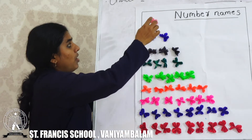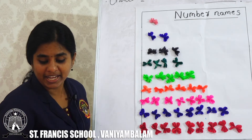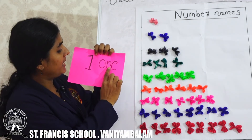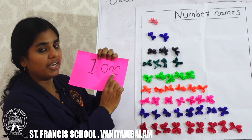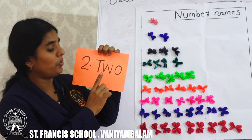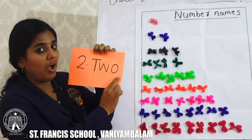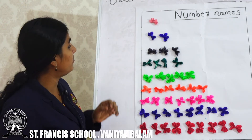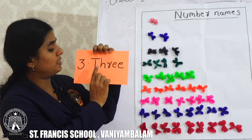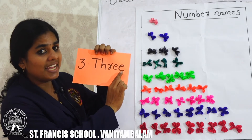Once again we can count. First, how many flowers? Number 1. What is the spelling of 1? O, N, E. Here we have how many flowers? Number 2. What is the spelling of 2? T, W, O. Next we have 3 flowers. What is the spelling of 3? T, H, R, E, E. 3.